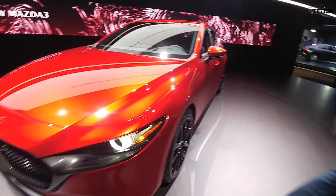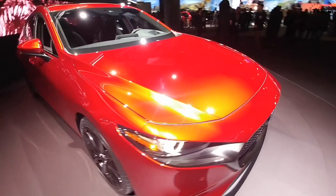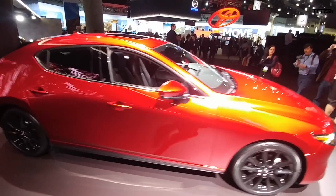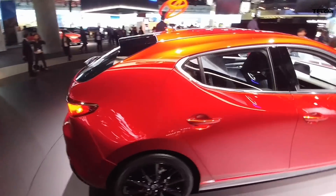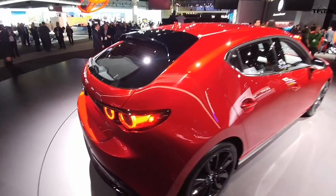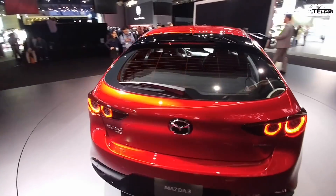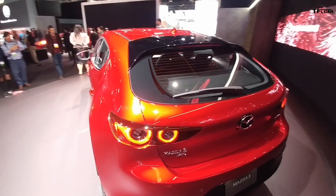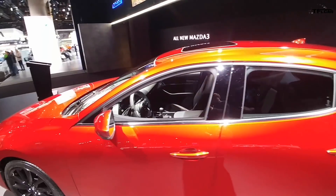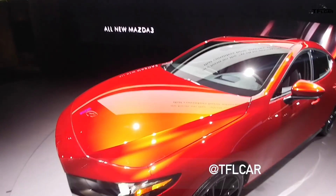There you have it guys — the new Mazda 3, now with a very interesting all-wheel drive system. And I think this car is absolutely sexy, especially this rear three-quarter angle right here. Look at that line — look how beautiful that looks. I'm a sucker for candy apple red and this color defines candy apple red. When you see this car going down the road in this red it just pops — you can't help but notice it. Thanks for watching, remember to check out TFLcar.com for more news, views, and of course all-wheel drive.